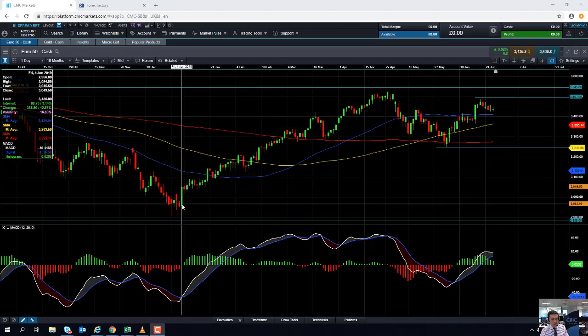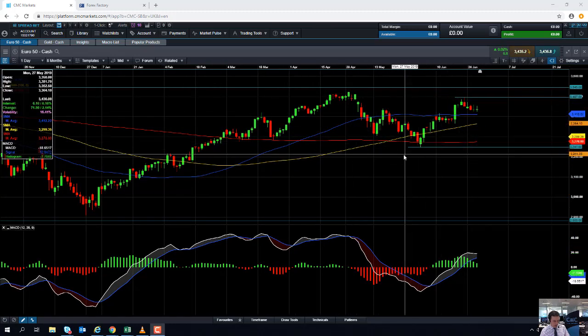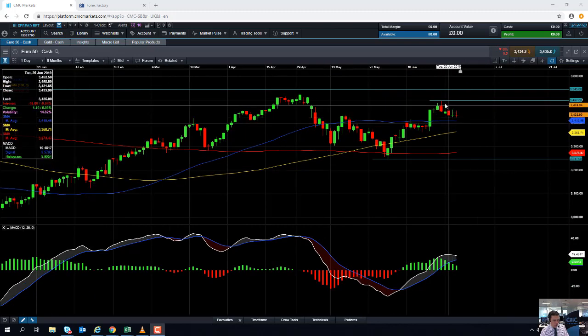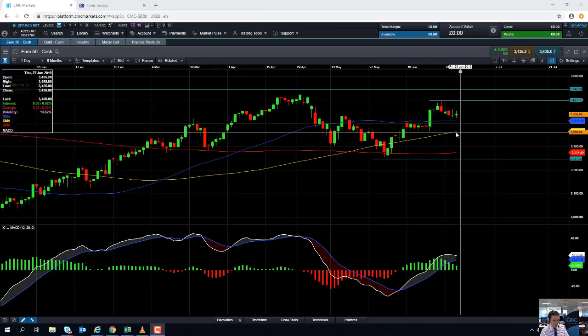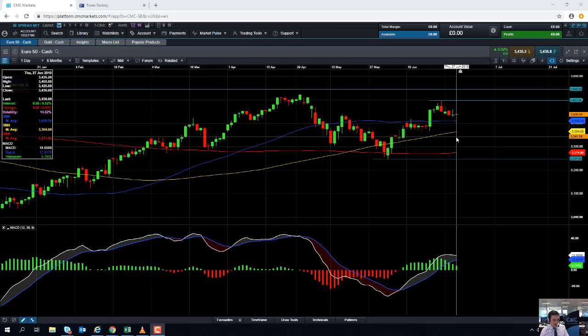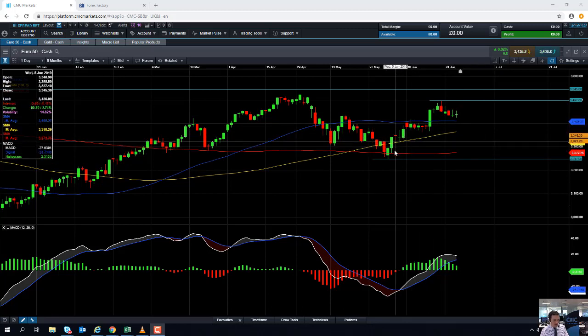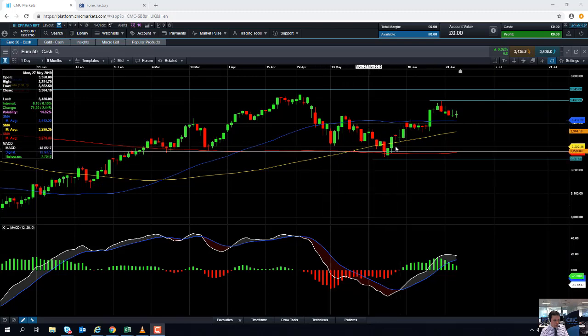Buying on the dip has been a fairly popular strategy in the last few months. We did see a quite sizable pullback between April and early June, but by and large buying when markets have pulled back and retraced has been a popular strategy. If you do see the market edge lower, support can be found from the yellow line here — the 100-day moving average — and even possibly as low as 3,300, which is once again a big psychological number, with a bit of consolidation in that area.